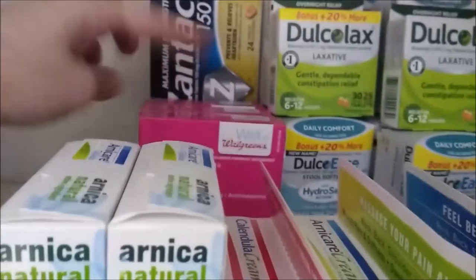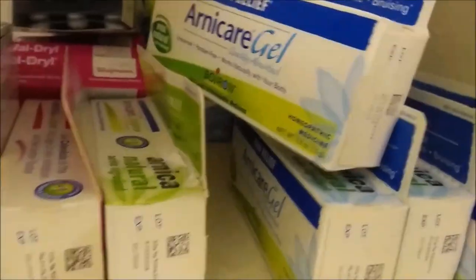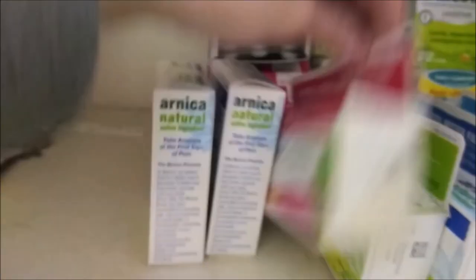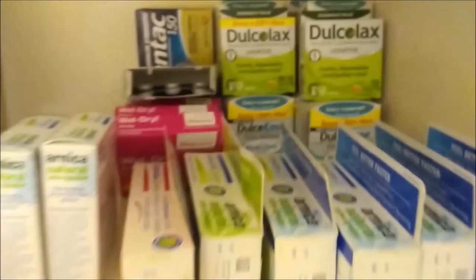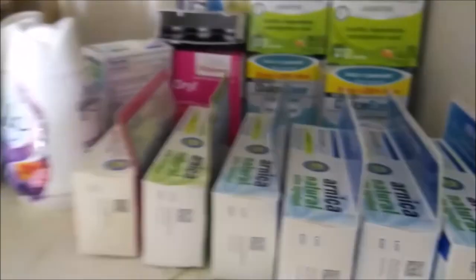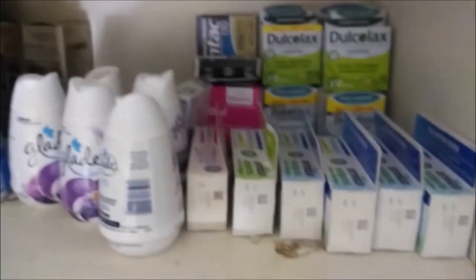Down here I have medicine-type things. These are for heartburn, allergy medicine, laxatives, stool softeners, Arnicare gel, Arnicare tablets, Calendula cream, Arnicare cream. And then I have a whole bunch of these — I got one, two, three, four, five. I got five air fresheners.